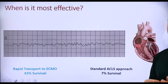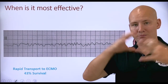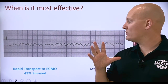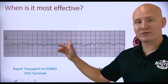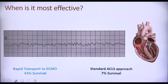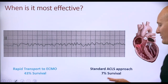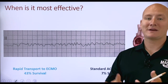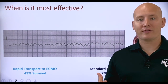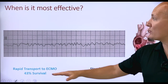When is ECMO most effective? When patients are in ventricular fibrillation — this rhythm right here. When we recognize patients in ventricular fibrillation who meet the criteria, we find a pretty impressive increase in survival rates. With rapid transport to ECMO, patients who meet the criteria have a 43% survival rate. If we use a standard ACLS approach, we have a 7% survival rate in prolonged ventricular fibrillation. That's a massive difference — 43% versus 7% — simply by rapid transport to ECMO with good CPR, good ventilation, and possibly a mechanical CPR device.